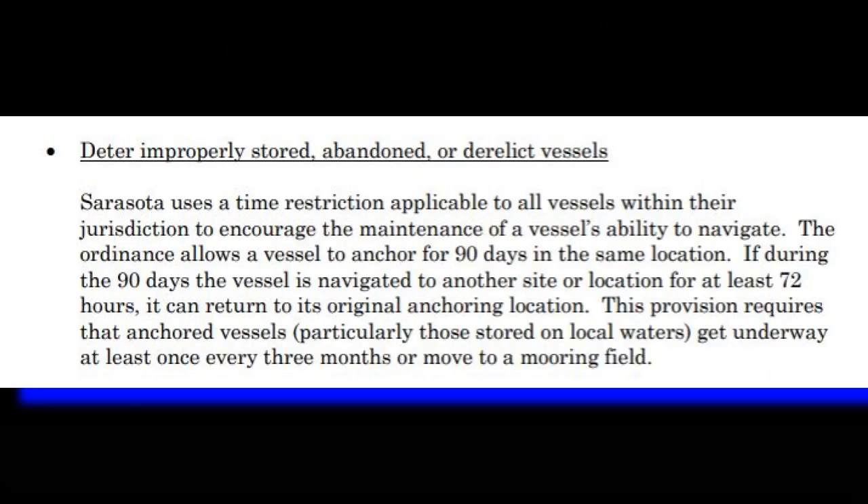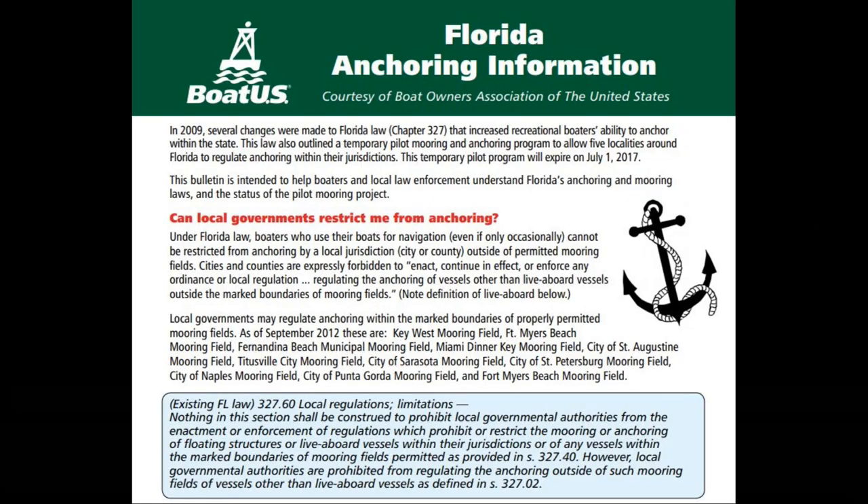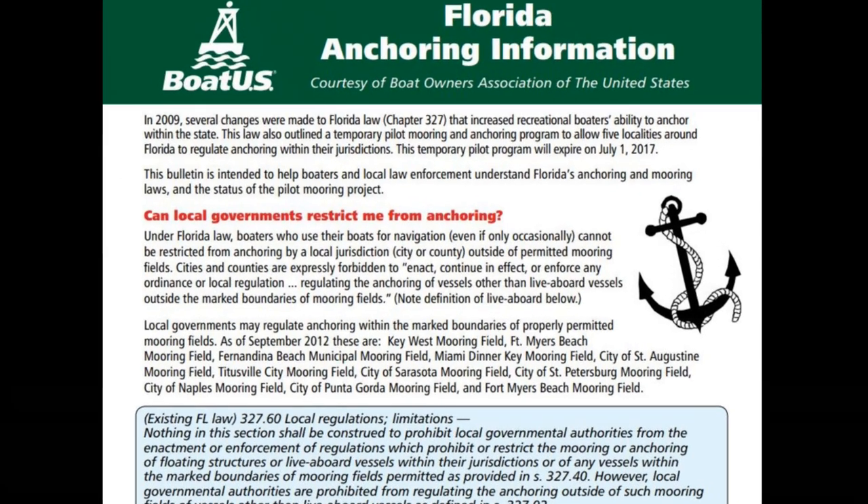In Sarasota, Florida, they'll allow a vessel to anchor for 90 days in the same location. And if in that 90 days it's navigated to another site for at least 72 hours, it can even come back to its original anchoring location. It also requires anchored vessels to get underway at least once every three months or move to a mooring field. I'll put the link to this Boat US information down below.